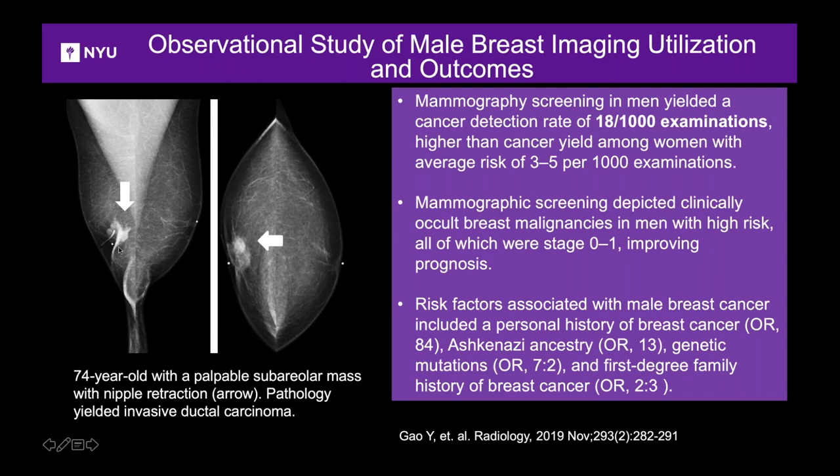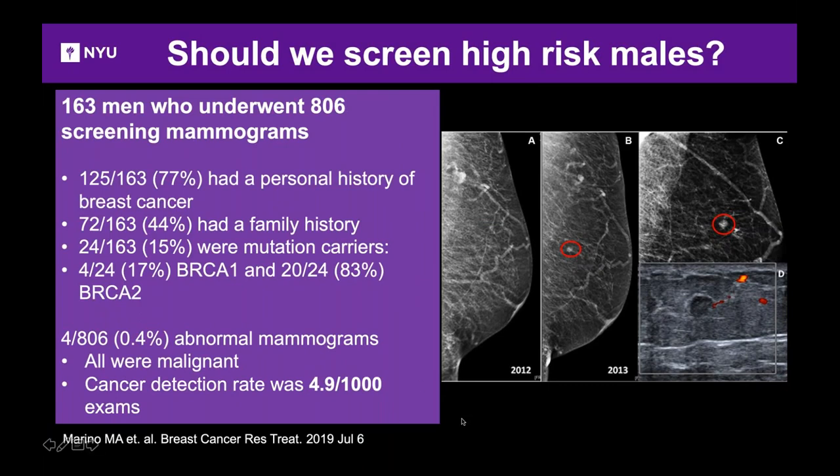Another example: a gentleman presents with a large mass and nipple retraction — invasive ductal carcinoma. A concurrent study from Memorial Sloan Kettering included 163 men with 806 screening exams, identifying similar risk factors. Their cancer detection rate was lower at 4.9 per thousand, likely due to small study groups. Their example: a normal mammogram in 2012, followed by a new mass highlighted in 2013 on ultrasound — an early cancer.